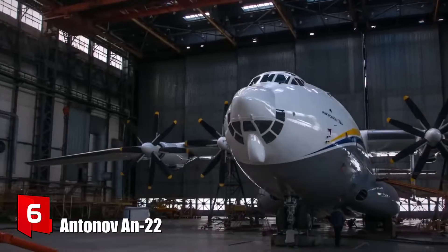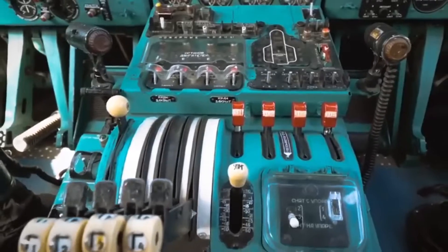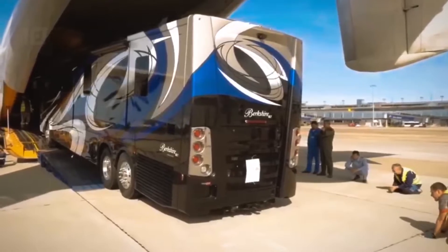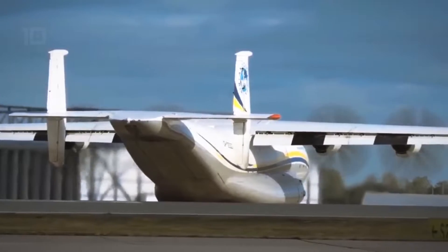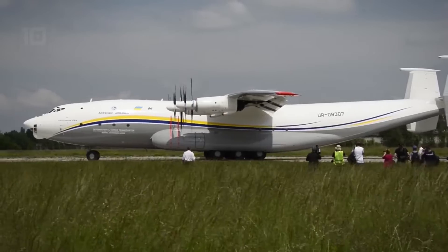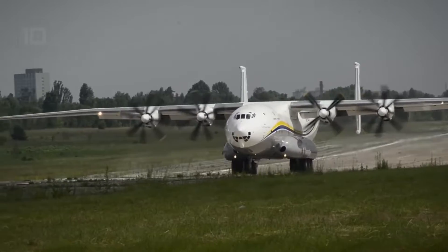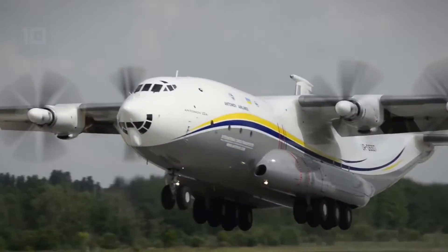Number 6: Antonov AN-22. It is a long-range aircraft with counter-rotating propellers, built in the Soviet Union. Its large rear door allows the transport of large loads such as vehicles. In total, 68 units were built until 1976, and today it remains the largest turboprop-powered aircraft in the world. It measures 57 meters in length by 64 meters in wingspan and weighs 114 tons.